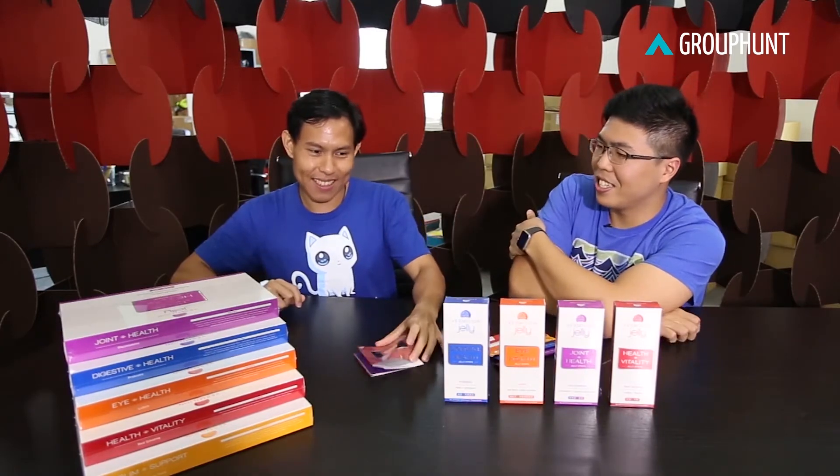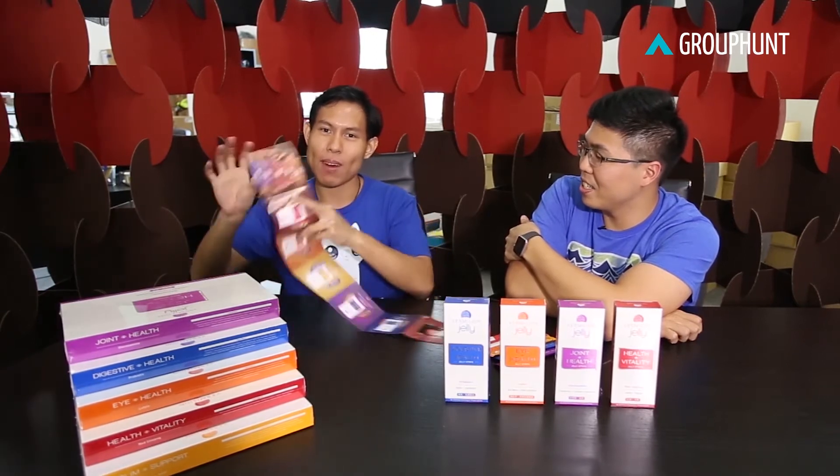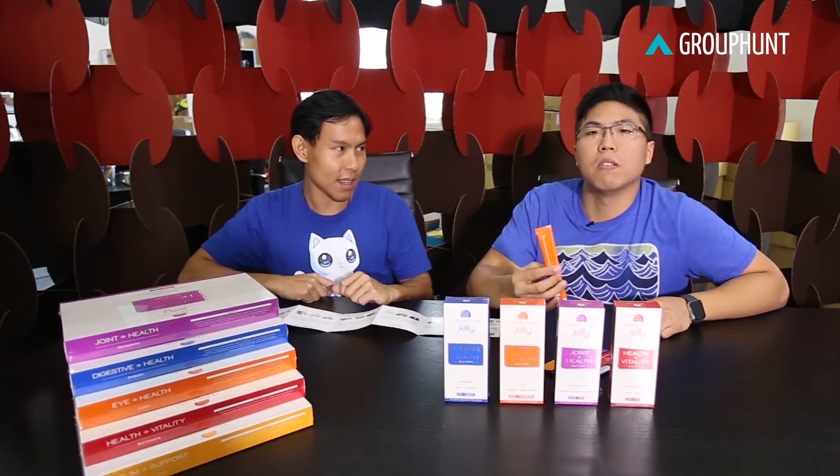Tell us more. Vermillion Jelly is actually a cell supplement whereby we combine traditional Chinese medicine with Western nutrition. I think a lot of us have that issue of being afraid of pills and stuff like that. That's awesome stuff. Can you tell us more about the different kinds?